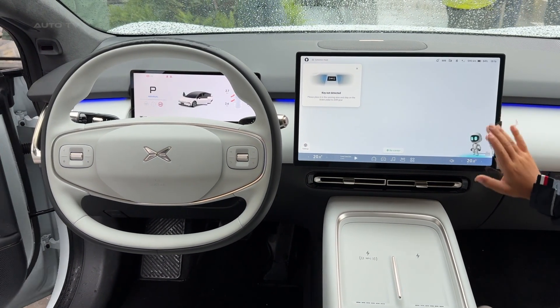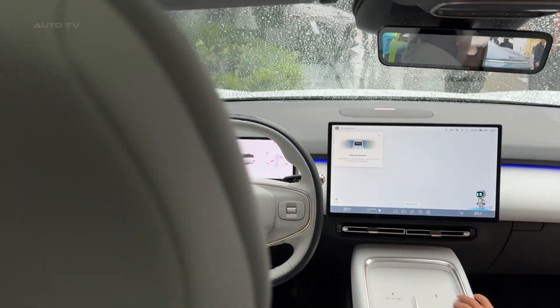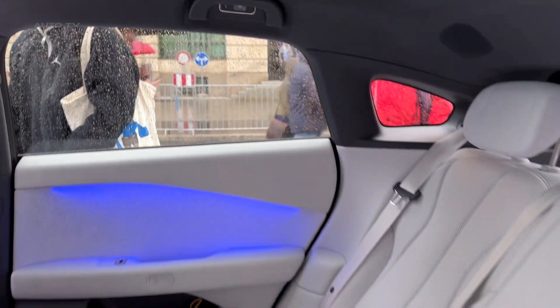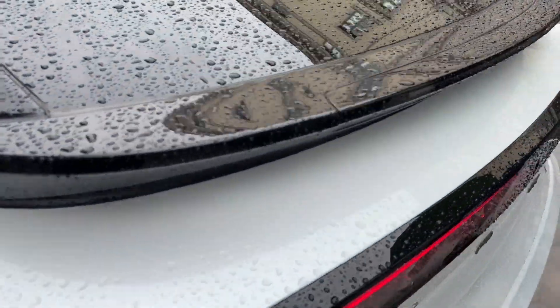And those scissor doors — Xpeng didn't just add them for show. They're power-operated and perfectly engineered to make entry and exit feel like a special occasion every single time. Combined with the flush door handles and active rear spoiler, this car looks like nothing else on the road.